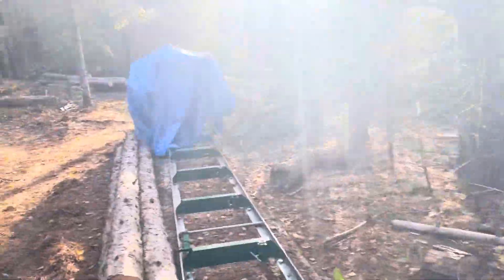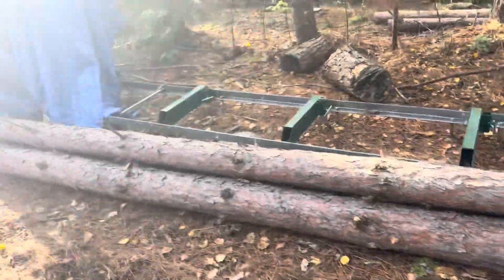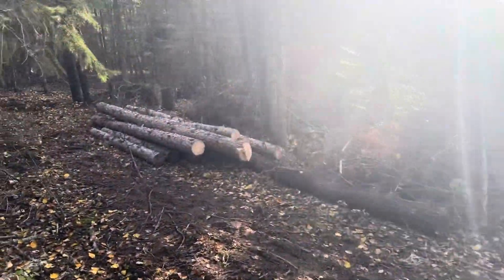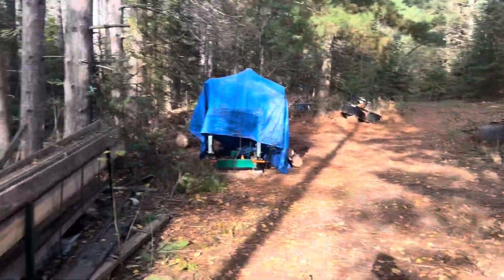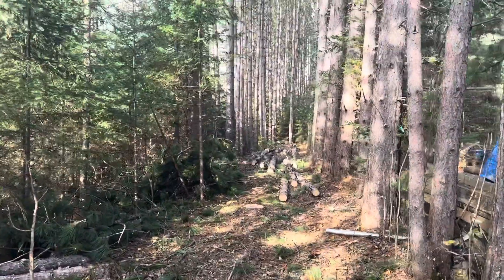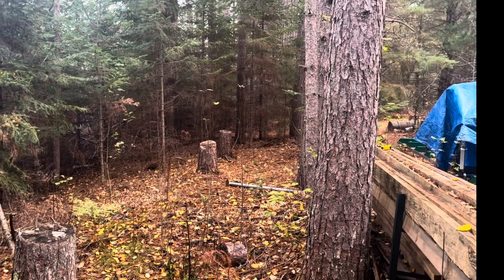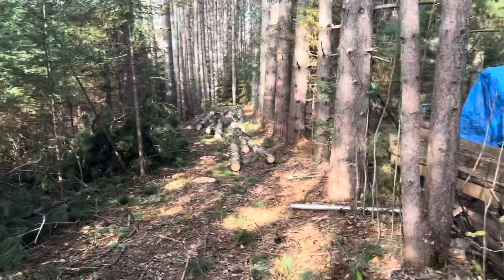Now that all these trees are down, we've got some staged over here and some staged over there as well. We've got five 16-footers over here and then three over there. This was the view I showed you this morning, and as you can see, we've got five 16-footers here. You can really tell how much of a difference that actually is.